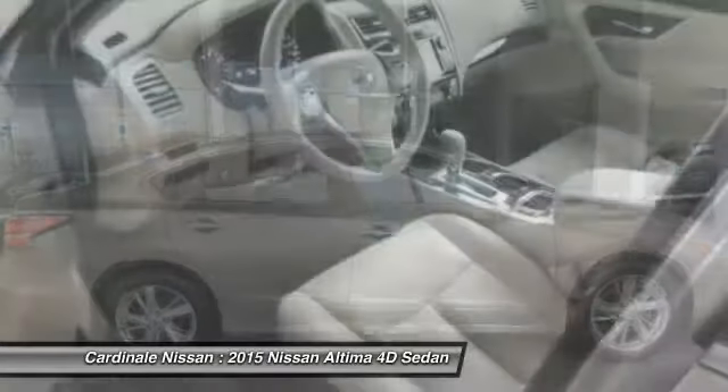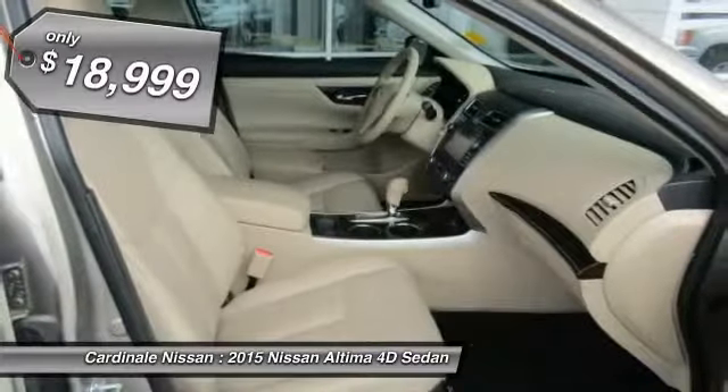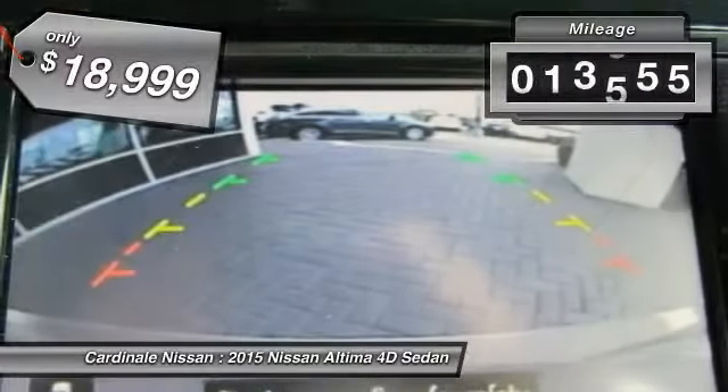Six standard airbags and over 5,000 quality and performance tests, and you'll see the Nissan Altima is made to drive and built to last, and is priced below $20,000.